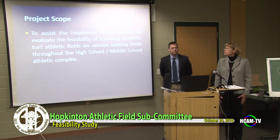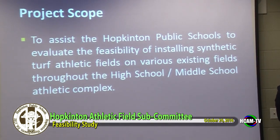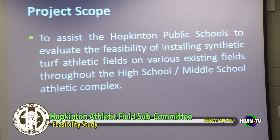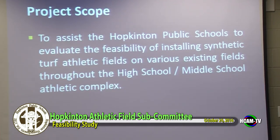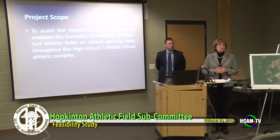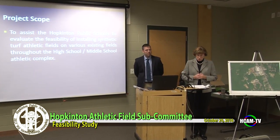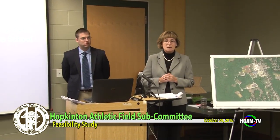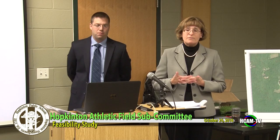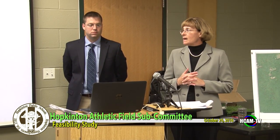To assist the Hopkinton Public Schools evaluate the feasibility of installing synthetic turf at the middle school and high school complex — we were originally brought on board to do a feasibility study for fields four and five, which we completed early this year, finishing the report in April. We were also asked to evaluate the existing field within the track, what it would take to expand the track, and to look at field 13, one of the larger soccer fields off the loop road.